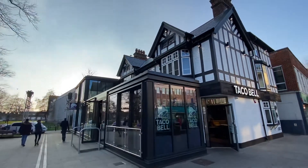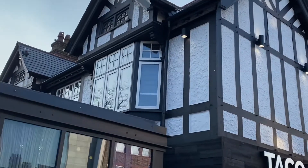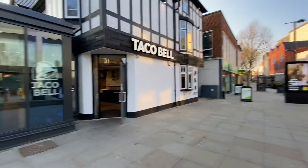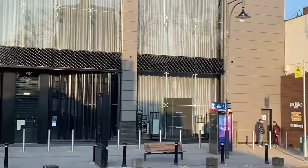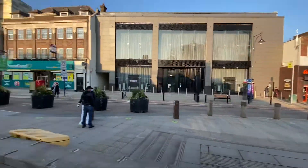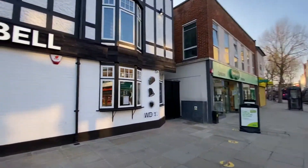The apartments are located upstairs in this building, with the Taco Bell restaurant below. This is opposite the Poundland, with Wenzel's, M&S, and Café Nero all on the same high street.